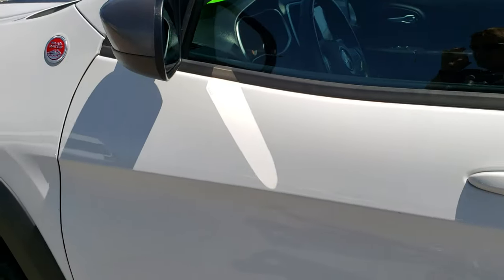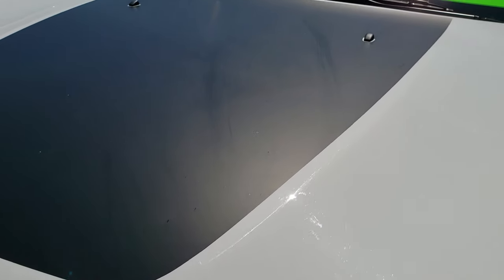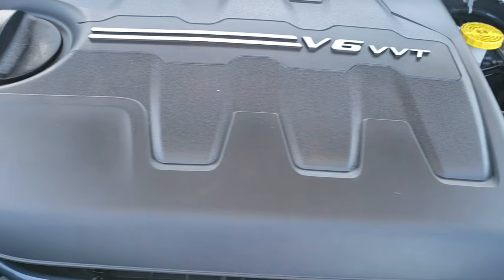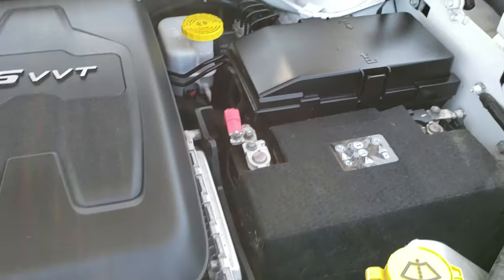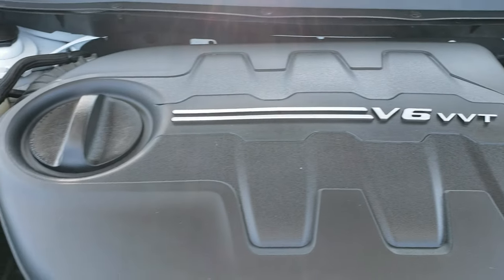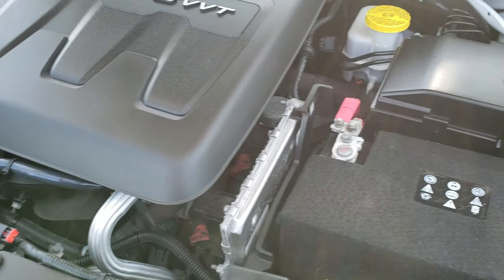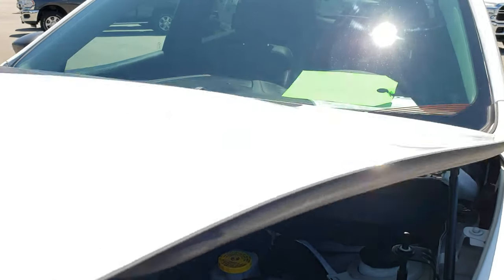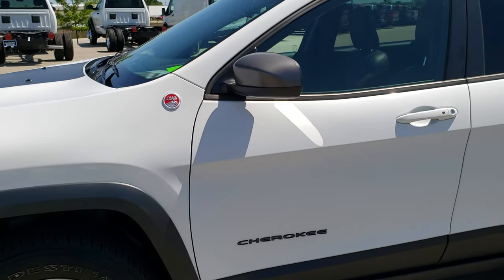I highly recommend the Trailhawks — I have had three of them and liked every single one. Under the hood we have the 3.2 liter V6 engine, a little bit smaller version of the 3.6 liter Pentastar, putting out 271 horsepower. The engine bay is very clean and runs very smooth. This vehicle has been fully safety inspected by our service shop, has a fresh oil and filter change, all fluids checked and topped off, and is 100% mechanically ready to go.